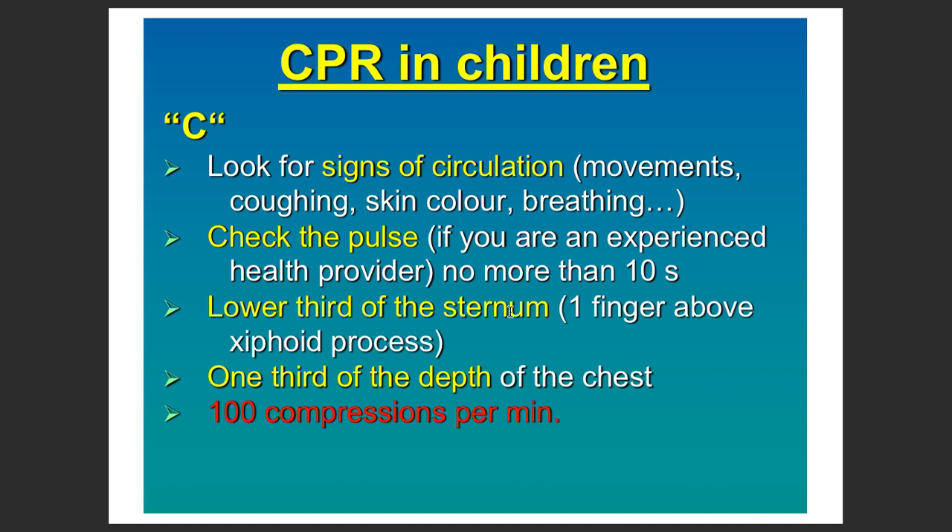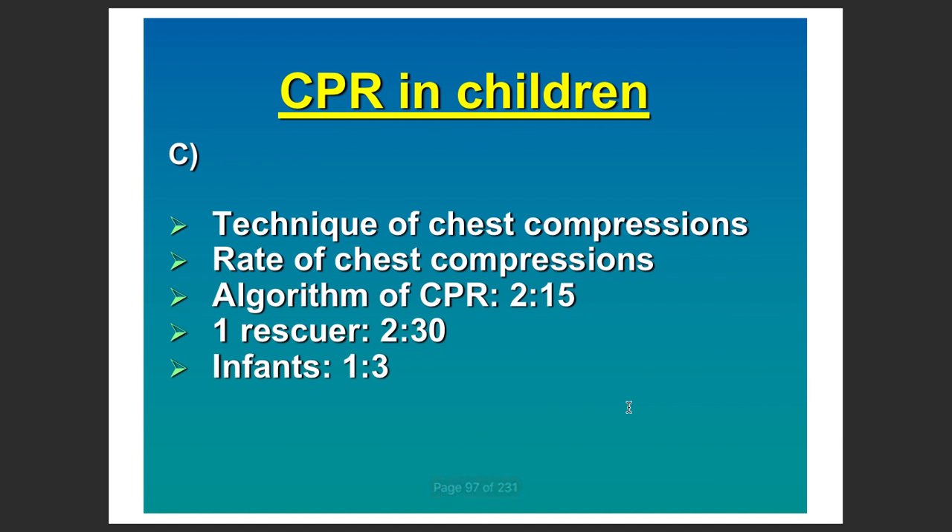Place your fingers over the lower third of the sternum. Compressions should be one third of the depth of the chest, at a rate of at least 100 compressions per minute. The technique is almost similar to adults — for one rescuer, the ratio is 30 to 2.